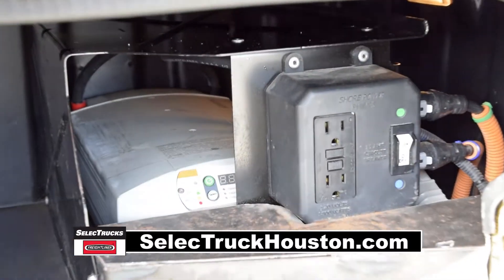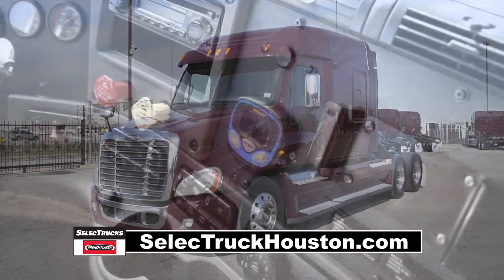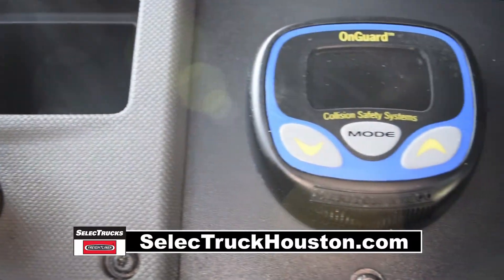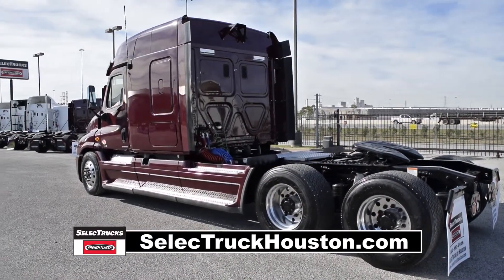These also have the ParkSmart HVAC system, a battery-powered system that saves fuel while cooling or heating the sleeper bunk. These trucks are loaded with safety features like the on-guard collision safety system with adaptive cruise control, collision mitigation system, and roll stability control.